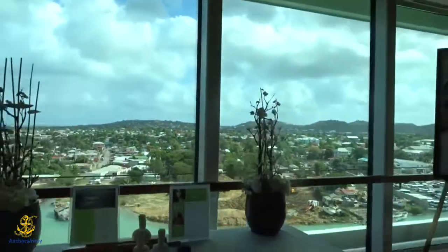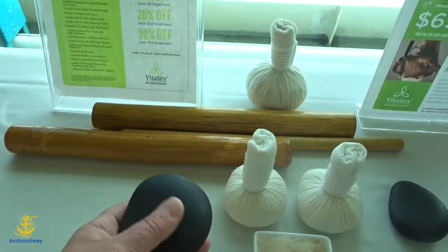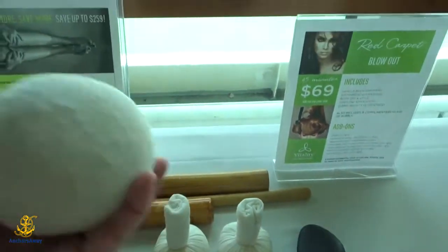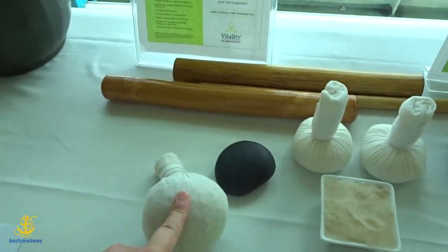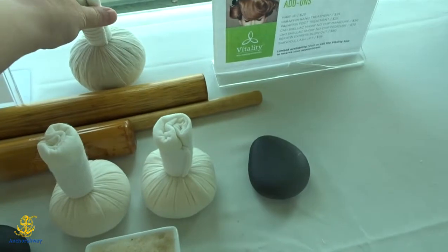This is a little table showing you the different kinds of treatments that they have. These are hot rocks — what they do is they heat them up and they give you a massage with them and put those on your back and it feels really good. But this right here is my favorite: the Thai poultice massage. There are herbs in there and they use it kind of like this on your back and it feels really good. That's my favorite one.